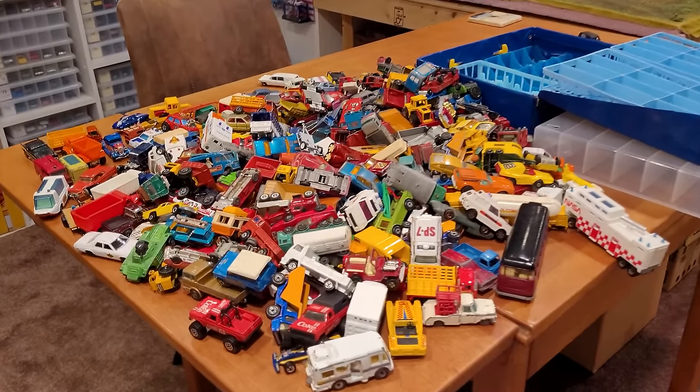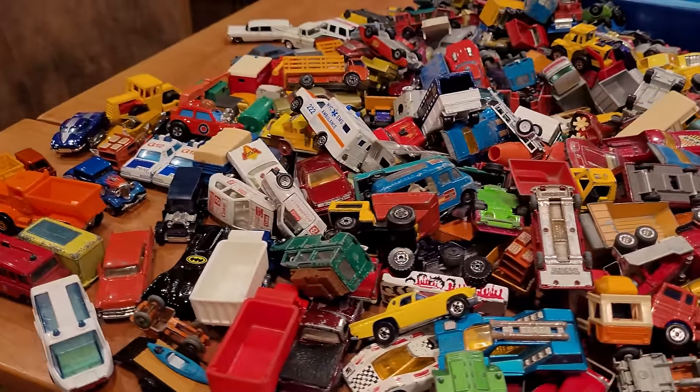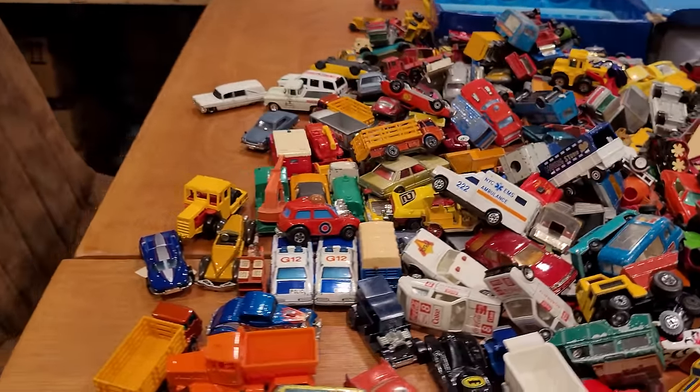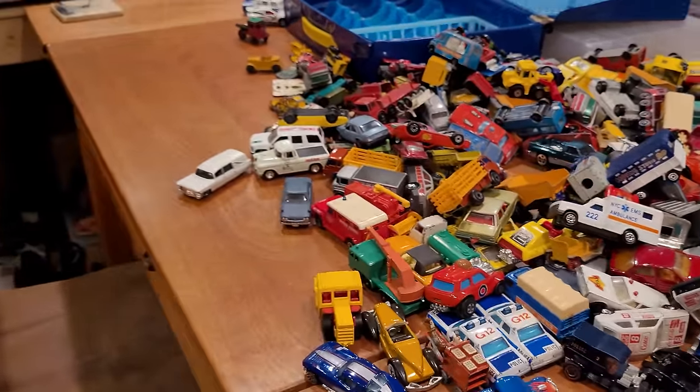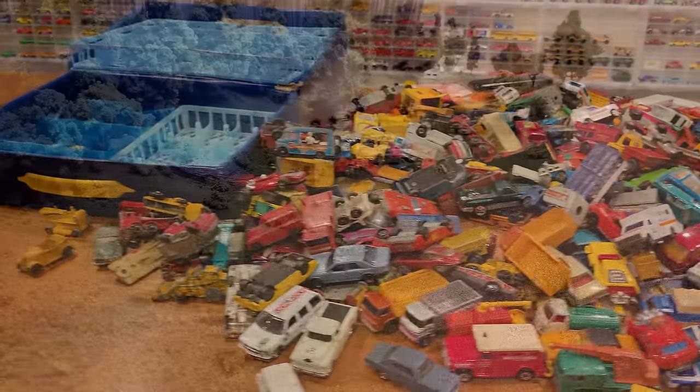What on earth have I done? Stick around to find out what this mess is all about. It's a lot of fun, I promise you that. Lots of awesome commentary. You don't want to miss it.